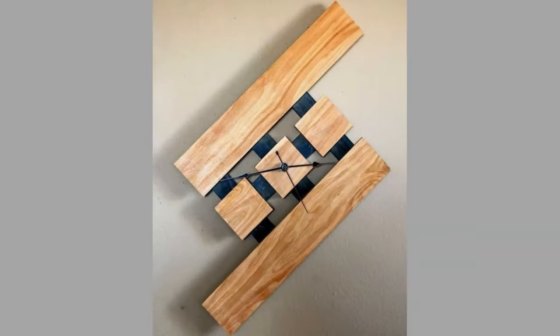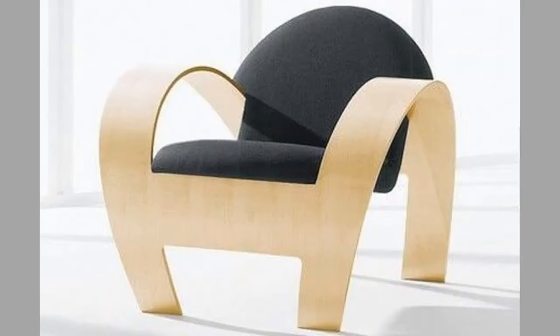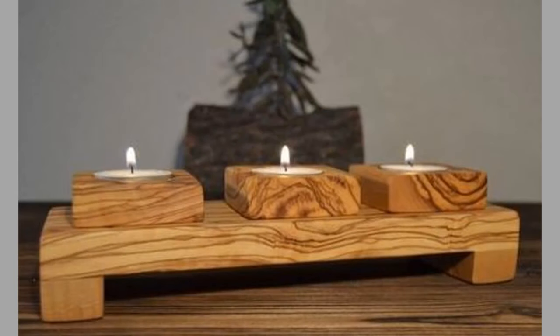Unlike many other materials, wood can be used in almost any environment. Wooden furniture can be part of a modern or rustic design, and different types of furniture can be combined in a room. Traditionally, furniture was made of wood, but with the industrial revolution, furniture made of materials such as steel, aluminum, glass, and plastic emerged.